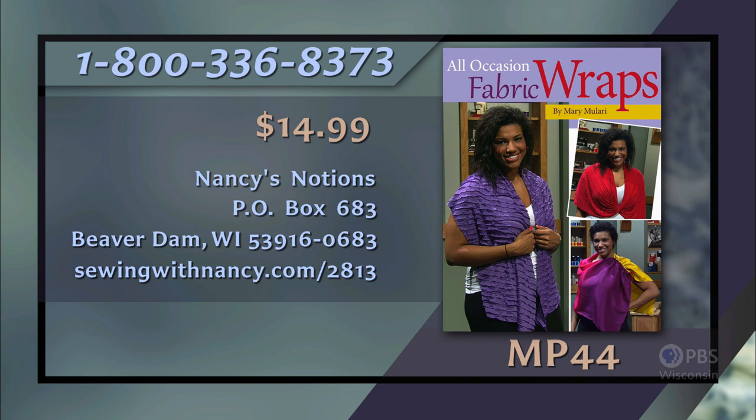Mary Mallari has written a book entitled All Occasion Fabric Wraps that is the reference for this two-part series. The book includes 14 easy-to-sew wraps and shawls. It's $14.99 plus shipping and handling. To order the book, call 800-336-8373 or visit our website at sewingwithnancy.com/2813. Order item number MP44, all occasion fabric wraps. To pay by check or money order, call the number on the screen for details.